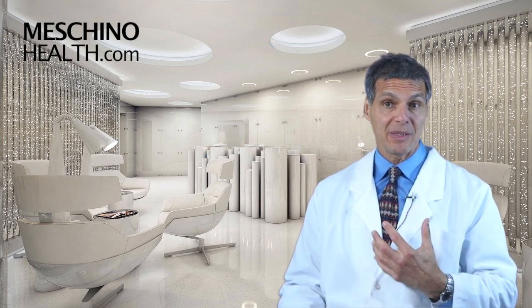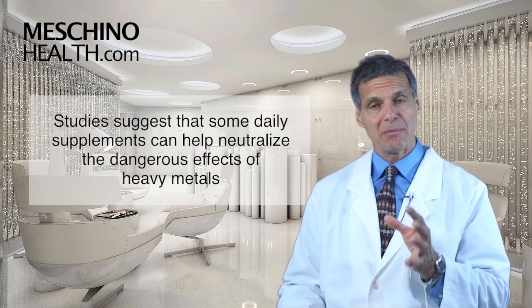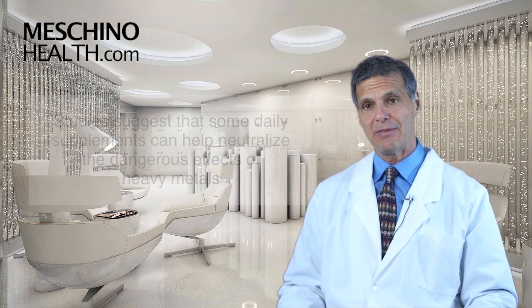The question is, are there supplements that can help to decrease or minimize some of that damage, and are there supplements or anything we can do to help decrease the free radical damage that many of these heavy metals generate within our body — because that's where some of the danger comes from. Studies suggest that there are several daily supplements that make sense to help neutralize the danger from some heavy metals, if they're not there at super toxic levels.